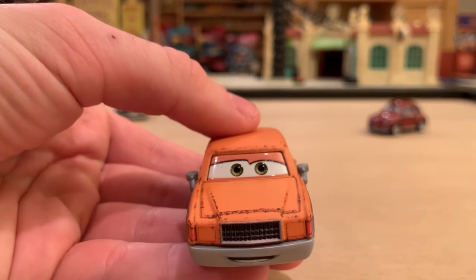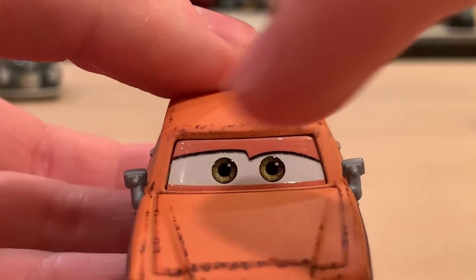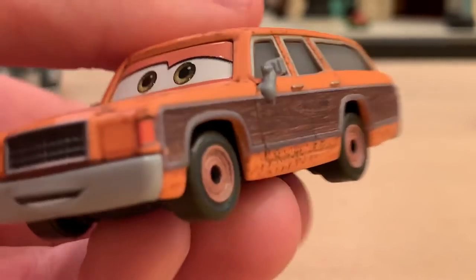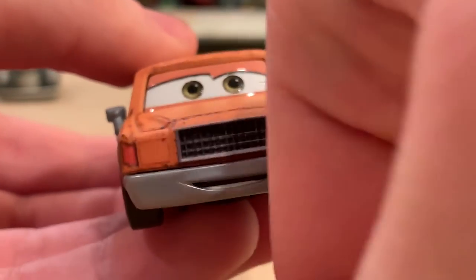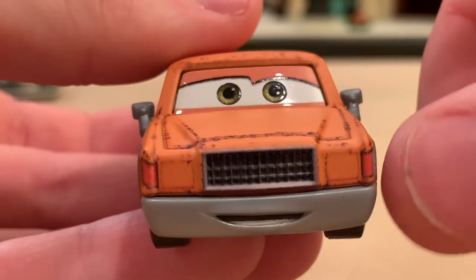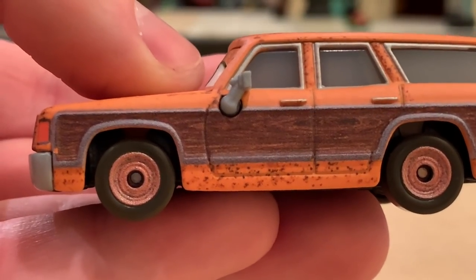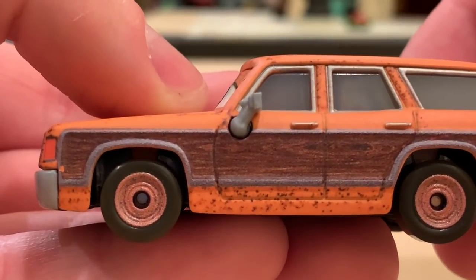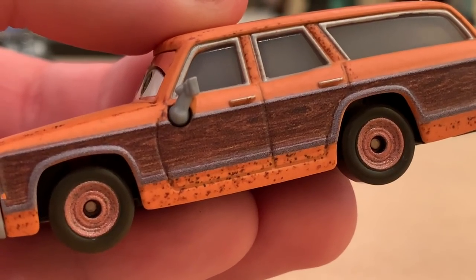He is a pretty cool-looking station wagon. Not a big fan of the eyes — the Thailand issue where the eyes are so glossy and shiny while the rest of him is a matte rusty finish. It doesn't really match, but it's not the worst Thailand eyes. He has a nice grill with lights, though some look like they faded off. The bumper is a separate plastic piece, and there are nice side view mirrors. The dirt detailing along the bottom of the fenders looks very realistic. The wood design — these would be called woodies — looks more like a brown stripe, but up close it's definitely meant to be wood.